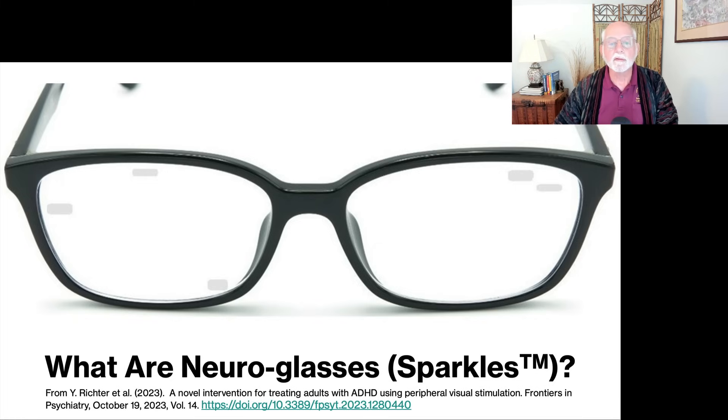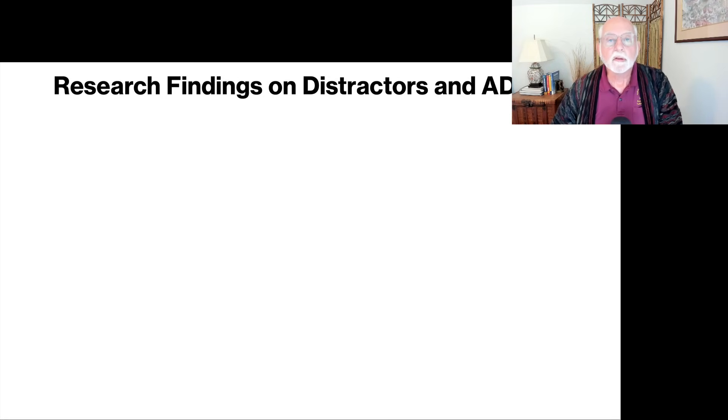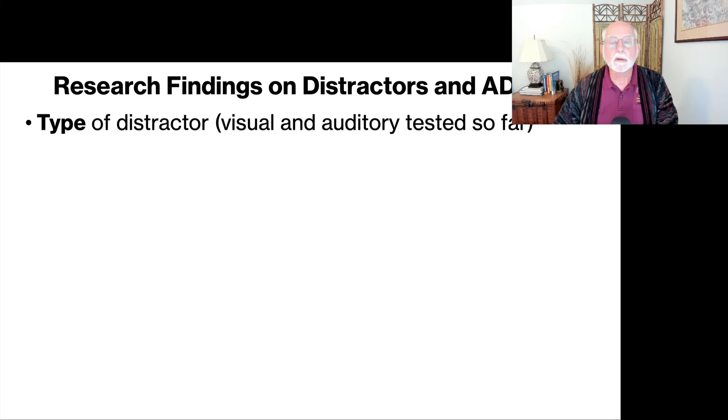It is believed that by doing so, one can enhance the concentration of the individual with ADHD. The trade name for this device is called Sparkles, at least as it's being marketed right now, but in the article it's referred to as NeuroGlasses. So what is the research on distractors and ADHD? Let's back up a moment and look at the broader research field. I have studied distractors with ADHD throughout my career in various neuropsychological studies, as have others. Believe it or not, distractors may help with concentration under some circumstances.